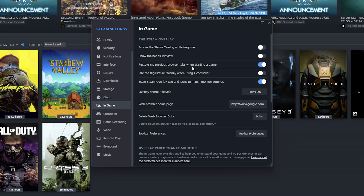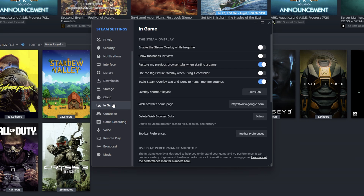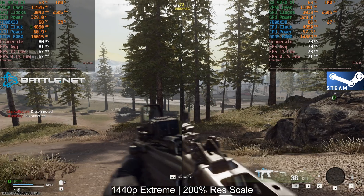Before we get into the benchmarks, I just want to show you I do not have the Steam overlay enabled at all, nor do I have any game recording enabled. Nothing additional in Steam is enabled that could affect the game's performance. With that said, let's jump right into benchmarks.